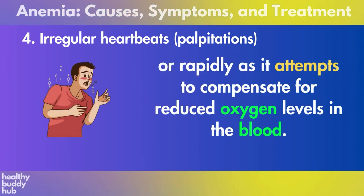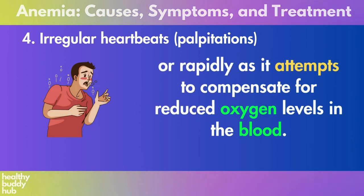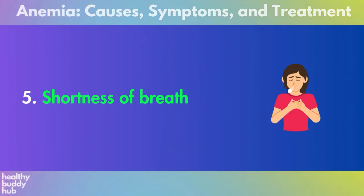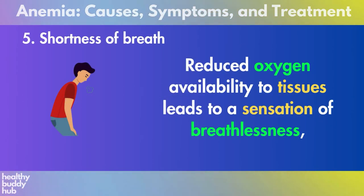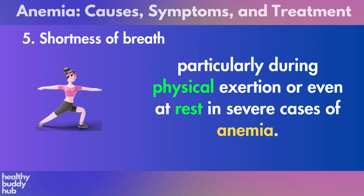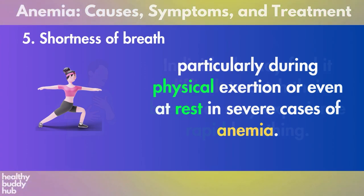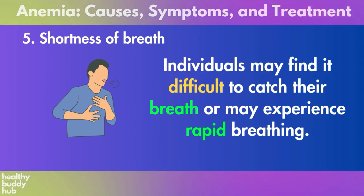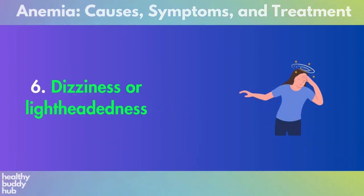Four: irregular heartbeats and palpitations. The heart may beat irregularly or rapidly as it attempts to compensate for reduced oxygen levels in the blood. This can manifest as palpitations or a sensation of fluttering or pounding in the chest. Five: shortness of breath. Reduced oxygen availability to tissues leads to a sensation of breathlessness, particularly during physical exertion or even at rest. In severe cases, individuals may find it difficult to catch their breath or may experience rapid breathing.